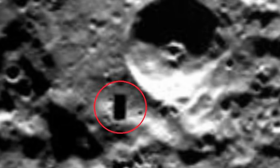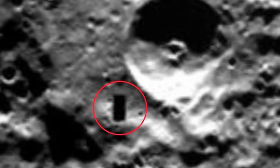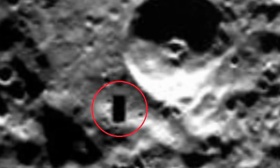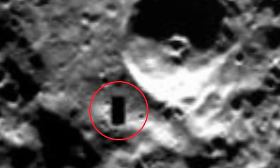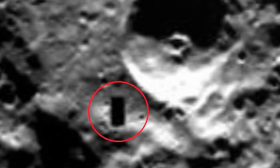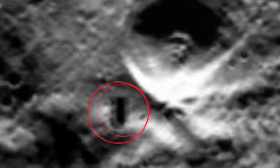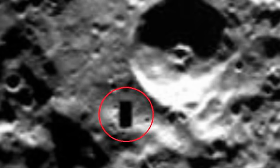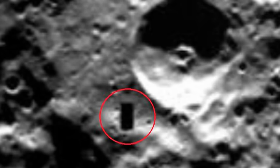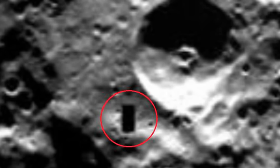Hold on to your tinfoil hat, because this is a good one. Alien hunters have found what they claim to be an unexplained shadow on Mercury, which is caused by a large structure. In a video posted on YouTube by SecureTeam10, viewers can see a black rectangular structure in a NASA photo of the Mercury surface which conspiracy theorists claim could be an entrance of some kind.